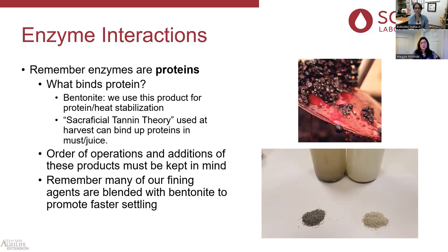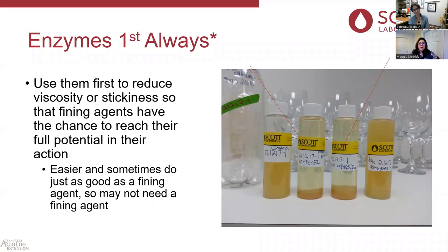Be mindful that some fining agents are blended with bentonite. If you're using enzymes, it's really important to understand whether your fining agent is blended with bentonite or is pure. We've got PVPP and bentonite blends, bentonite and bentilact blends, and some non-allergenic fining agents like pea protein and potato protein that can sometimes be blended with bentonite. Whatever fining agent you're using, understand whether it contains bentonite and what the best timing is for that addition.